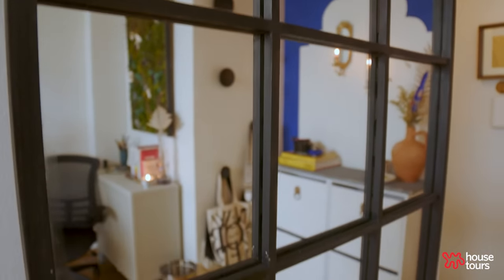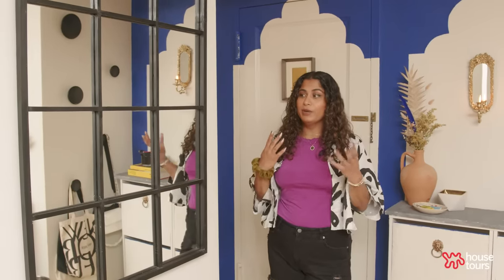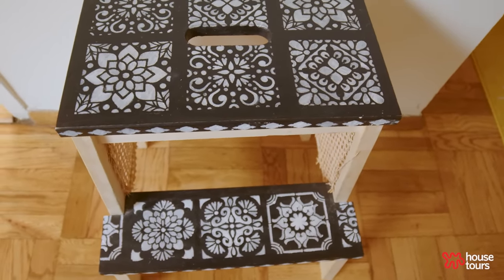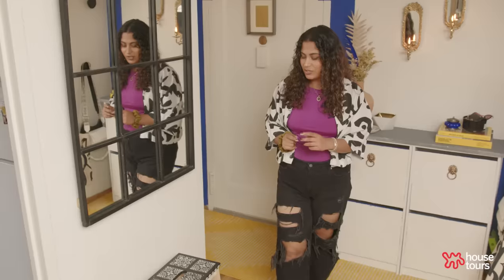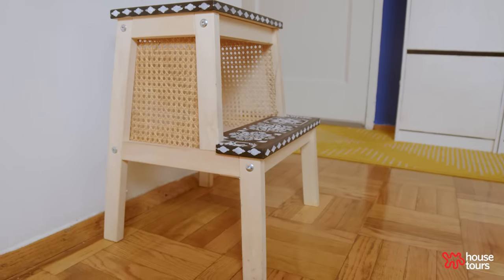This mirror takes us to the rest of the apartment and toward the kitchen. I found it on the street — it's from 1947, super heavy and super old. It didn't have any of these black details on it, but I really liked the West Elm mirror that looks like this and wanted to make a dupe. Which takes me to this stool — your classic IKEA stool. I wanted a space where you can sit and put on your shoes, and I really like Moroccan tile work, so I got these Moroccan tile stencils and stenciled the bench slash stool, then caned the sides.